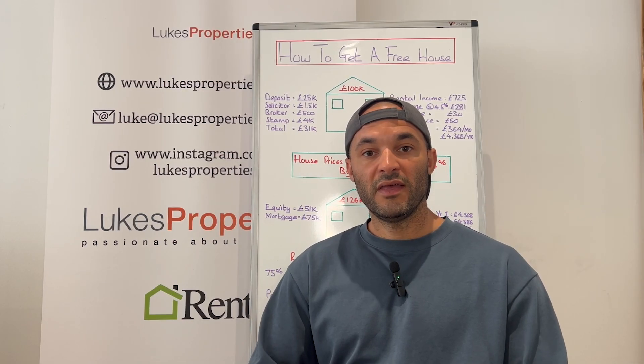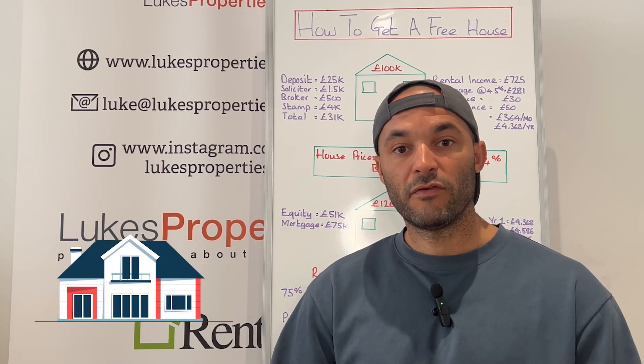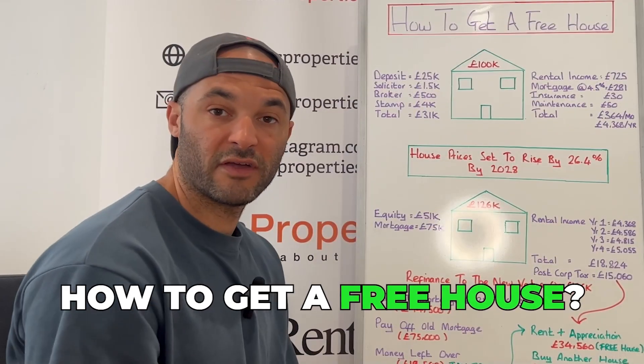Welcome back to Looch Properties YouTube channel. In this video I'm going to show you exactly how you can get yourself a free house. I've also got a surprise for you at the end of the video so make sure you watch it to the end. Let's get into it. How to get a free house.